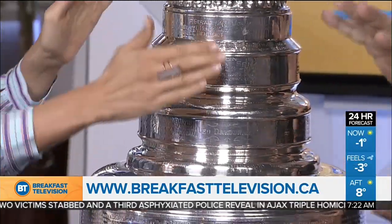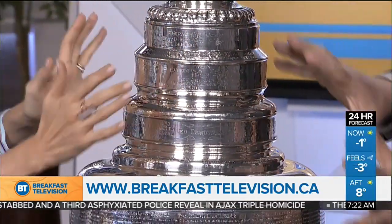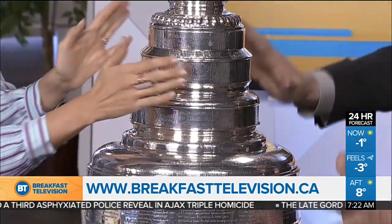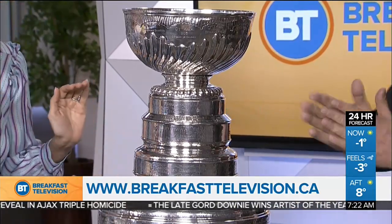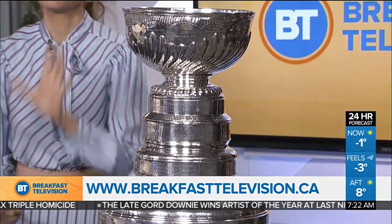It almost feels like there's a force field around it. Use the force — we can't touch it. Feel the force. But neither of us are probably ever going to win the Stanley Cup, are we? But hang on, I heard we are allowed to touch it. Do it. Are we allowed to touch it? You're allowed to touch it. You can touch it, but you can't lift it up.